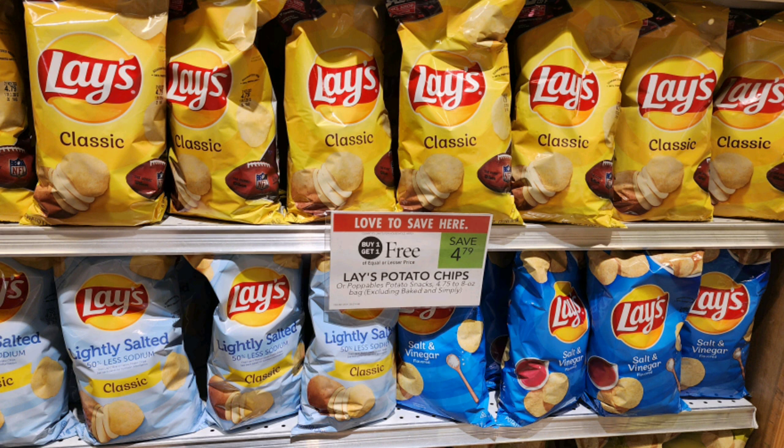The next deal is on these Lay's potato chips that are buy one get one free, priced at $4.79. I have a $5 off five tear pad that I got from the military commissary, but there's also a digital coupon for $2 off five. The lowest price is going to be $1.40 each with that tear pad, or $2 per bag with the digital coupon.